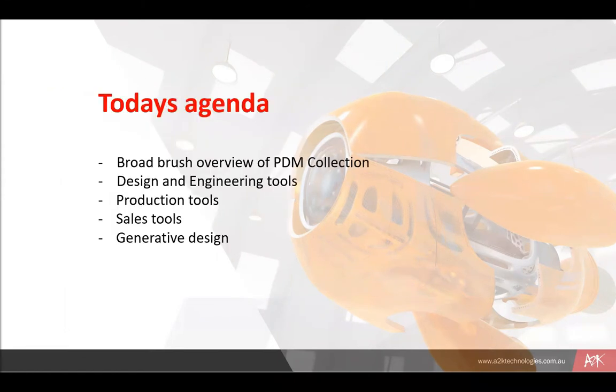With regard to today's webinar, the plan for the next 40 or 50 minutes is to have a general overview of the product design and manufacturing collection — all those amazing tools that Autodesk have included that are mainly aimed at design engineers. We'll take a brief look at how those tools help design engineers, look at some of the production tools, and a brief look at CAM — computer-aided manufacture and CNC, which is my background.